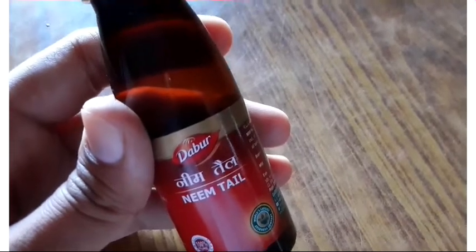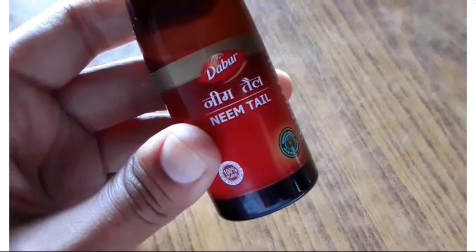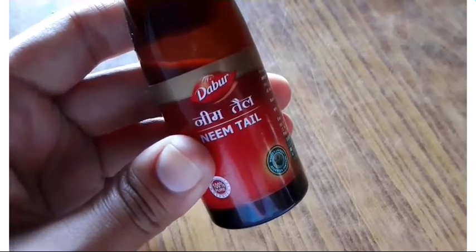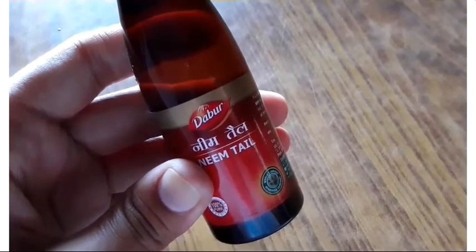In this case, insects or pests that are affected cannot continue living in our plants. Neem oil spray is suitable for all types of plants — whether they are outdoor plants, indoor plants, fruit plants, vegetable plants, flowering plants, or decorative plants. You can use it for any type of plant.